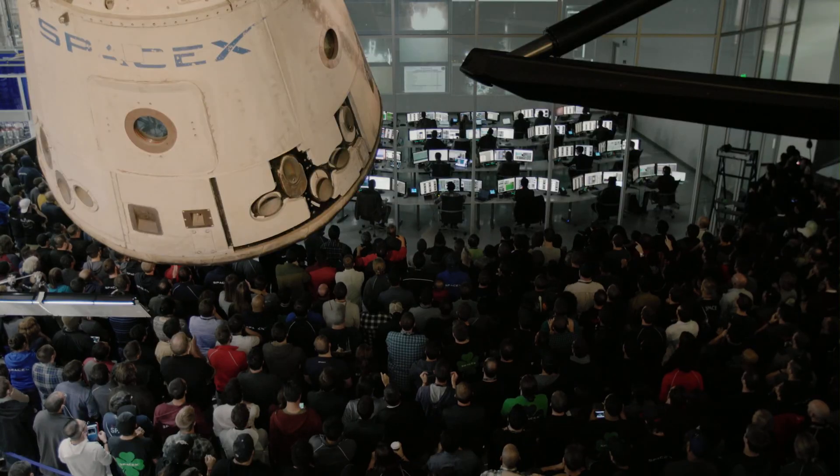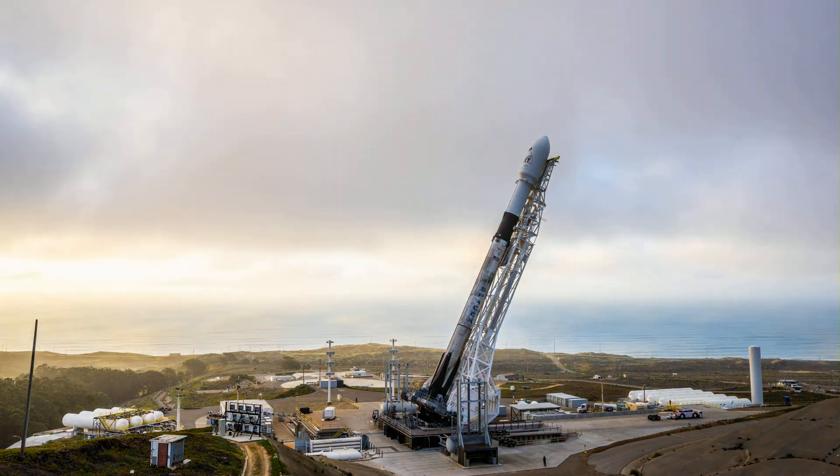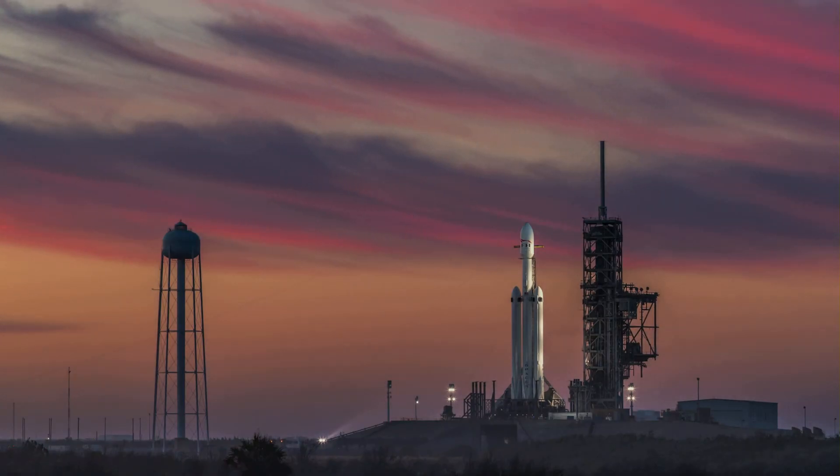10, 9, 8, 7, 6, 5, 4, 3, 2, 1. Go for launch.